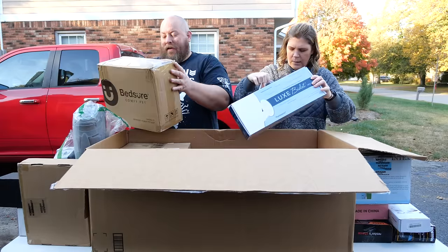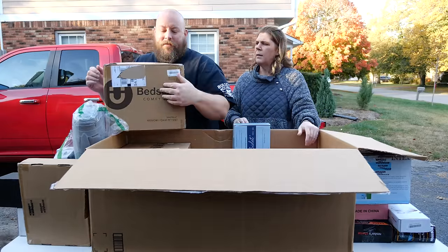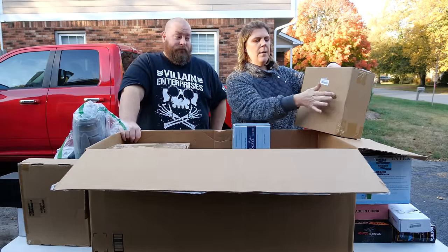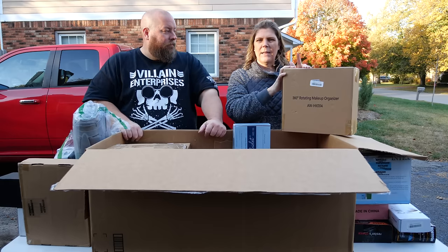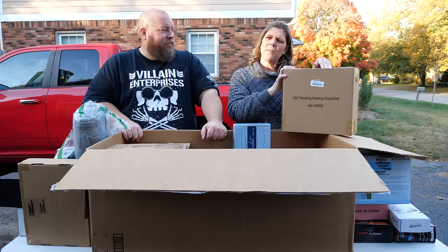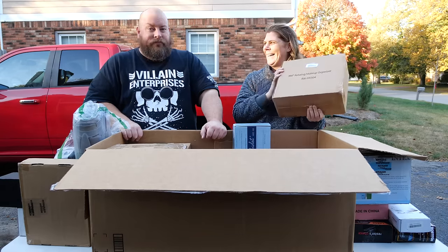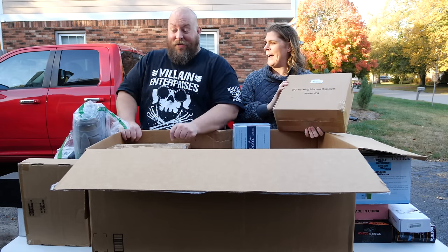Just got a couple things left in here. We have a Comfy Pet bed — nice and soft. And the last item is a 360-degree rotating makeup organizer — probably one of those plastic rotating ones. She already put one of these together recently and it ended up sitting in the closet. And that's the note we end box three on.